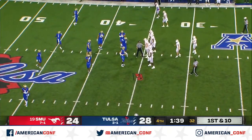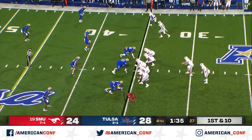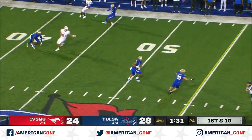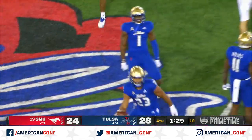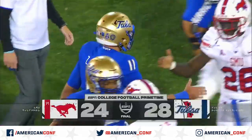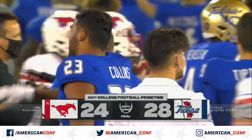Good use of personnel there by Sonny Dykes and Garrett Riley by putting their battering ram in on the short yardage situation. Bushell. Intercepted. Zayvon Collins seals it for Tulsa. Tulsa wins a thriller. They're 4-0 in conference.